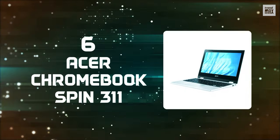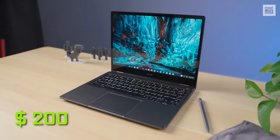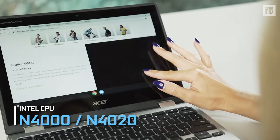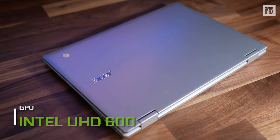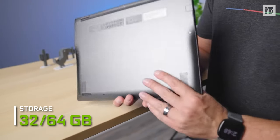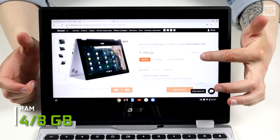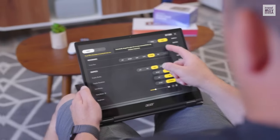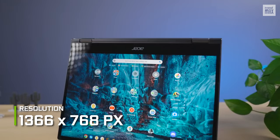Number 6: Acer Chromebook Spin 311. For many, this is the ideal computer for students on a limited budget, as it only costs $200 and is extremely easy to buy. It has a CPU that can be an Intel Celeron N4000 or N4020, which provides enough power for all the functionality a student may need, and its Intel UHD 600 GPU provides support for some editing programs. You may fall short on storage — only 32 or 64GB — but it's a laptop for doing homework, so that should be enough. It comes with 4 or 8GB of RAM. You can also flip the keyboard back to use it as a tablet, or project presentations on its 11.6-inch screen at 1366x768 pixels, which is easy to carry.